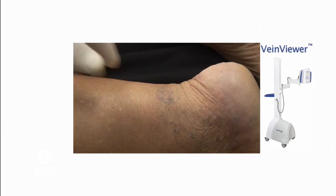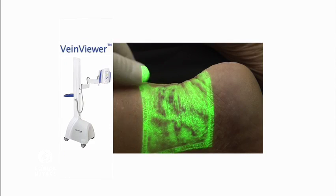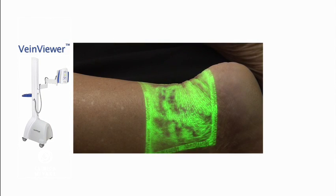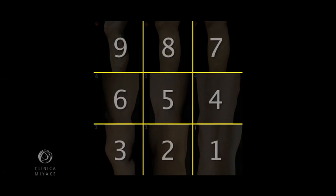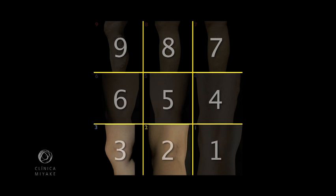The vein viewer is crucial to finding visible feeder veins, preventing misdiagnosis of combined telangiectasias. Thus, the vein viewer truly establishes if the patient scores 9 instead of 8, 6 instead of 5, or 3 instead of 2.